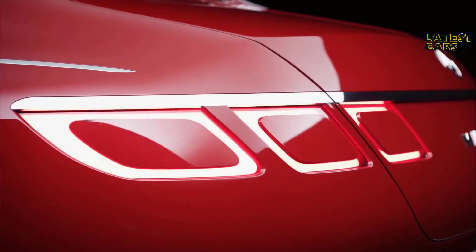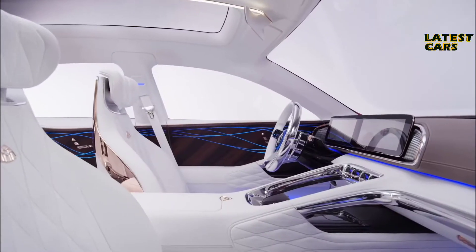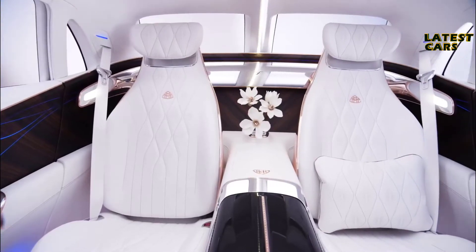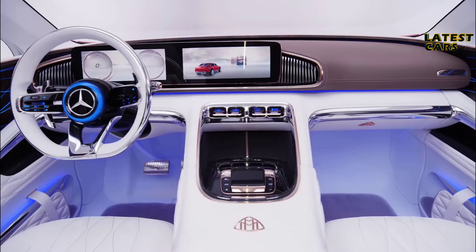With our new Vision Mercedes-Maybach Ultimate Luxury, we create a completely new archetype of car. We take the DNA of an SUV and combine it with a limousine. The interior of our show car underlines the ultimate in luxury for the Mercedes-Maybach brand — we combine beautiful shapes with enriched materials, rose gold with white leather, creating a luxury ambience that hasn't been seen before.